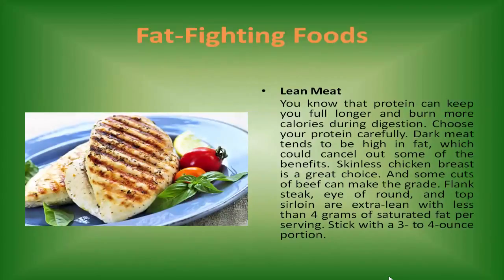Lean meat. Protein can keep you full longer and burns more calories during digestion. Choose your protein carefully — dark meat tends to be high in fat, which could cancel out some of the benefits. Skinless chicken breast is a great choice. Some cuts of beef can also make the grade: flank steak, eye of round, and top sirloin are extra lean with less than 4 grams of saturated fat per serving. Stick with a 3 to 4 ounce portion.